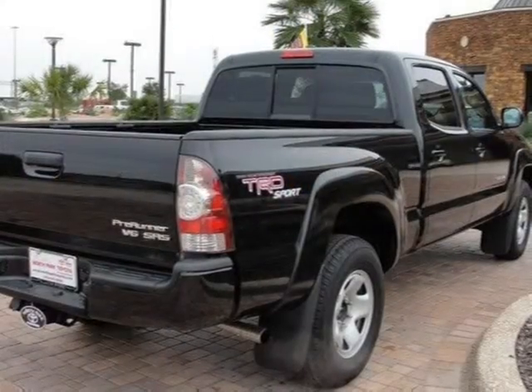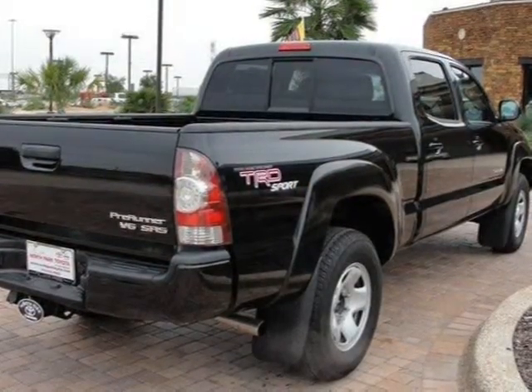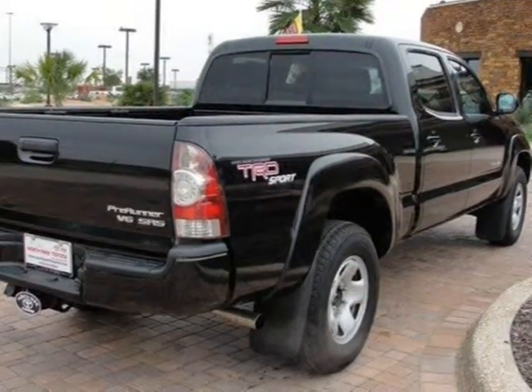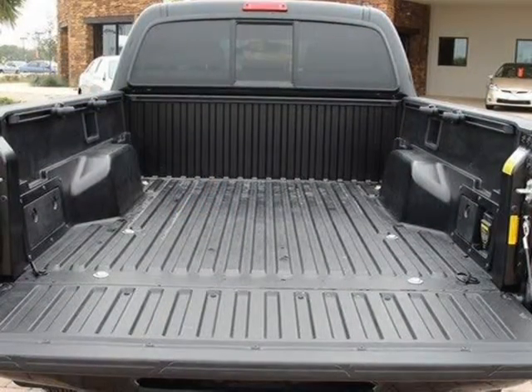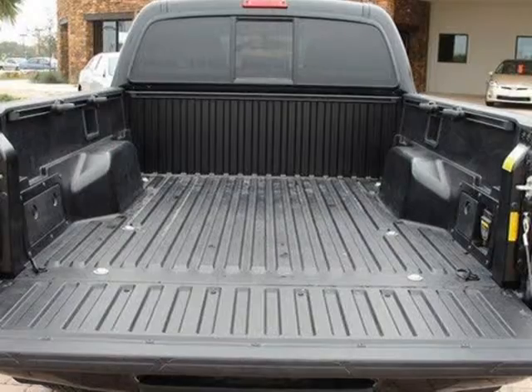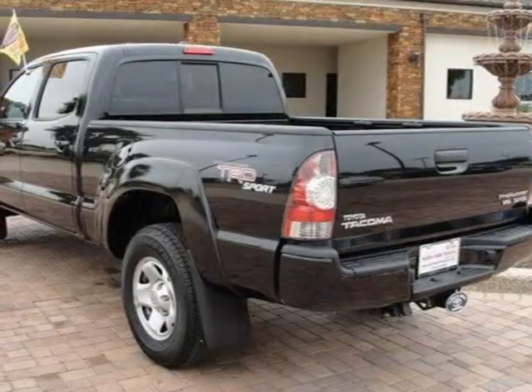This vehicle features locking rear differential, rear wheel drive, power steering, front disc rear drum brakes, steel wheels, and many other features. For more information on this great Crew Cab Pickup please click the link to the right.